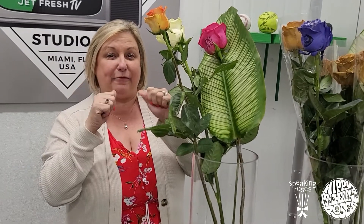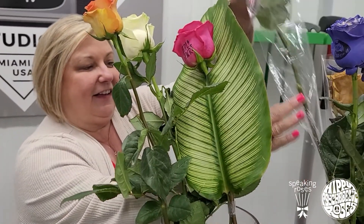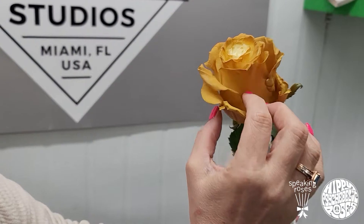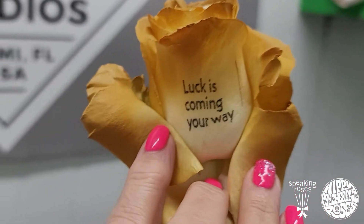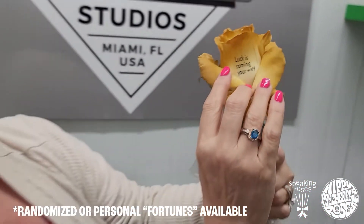Now I'm going to take it a step farther — wait till you see this. This one is called a fortune cookie. So in your rose, tucked away hidden behind the petal, is your fortune, and anything can be put on those petals. If you have any idea that you want listed, we can do it.